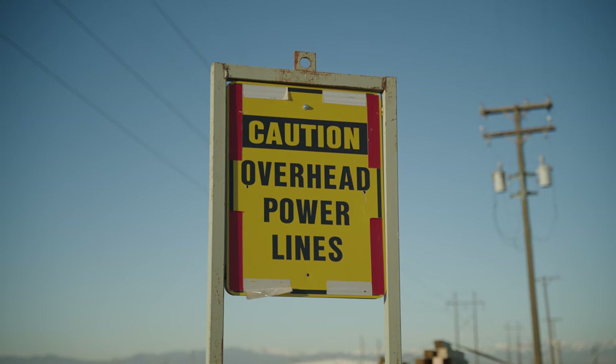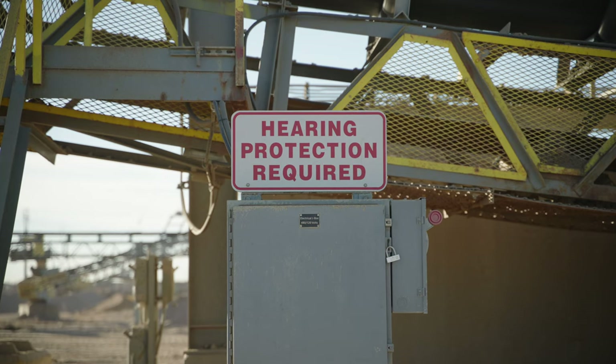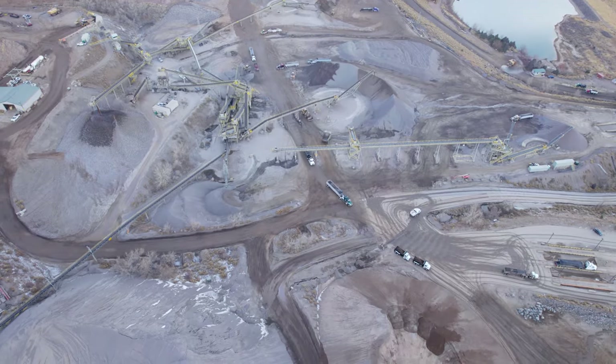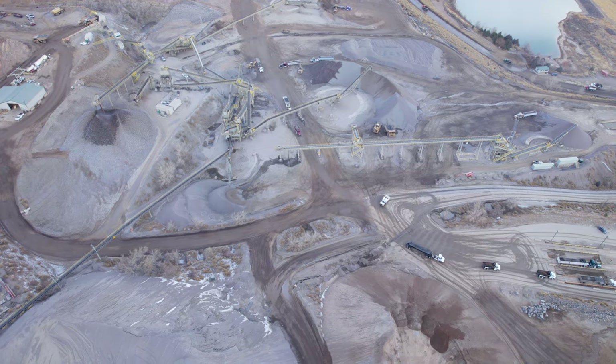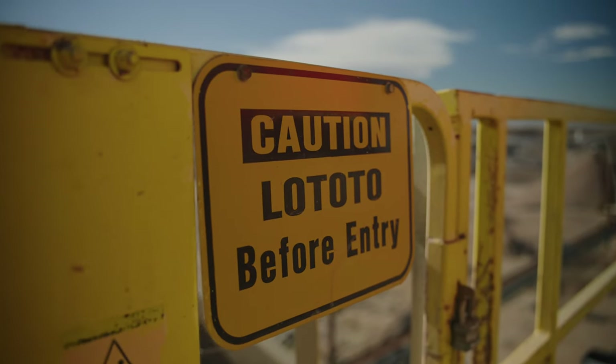Follow all safety rules. Don't take shortcuts. Inspect your work areas and be aware of changing conditions. Mine sites often have unusual traffic patterns and right-of-way rules. Be sure you know the traffic pattern and rules at each site and obey all posted signs.